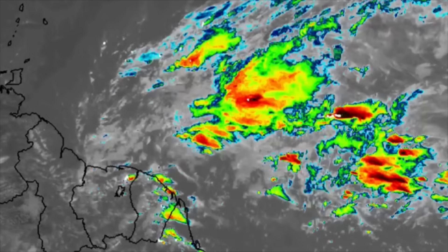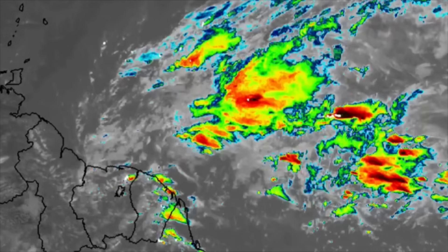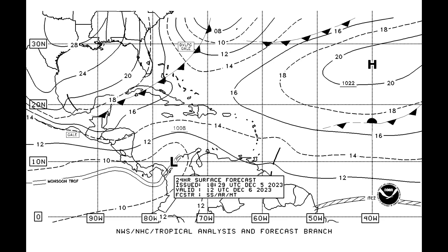Now let's take a closer look at that trough. We can see all of this activity associated with it — nothing to organize, just a couple of blobs. This is the surface chart forecast for tomorrow, the 6th of December. The axis of that trough is expected to extend into Guyana, so as we head into tomorrow there could be quite a rainfall increase across portions of the Guianas.